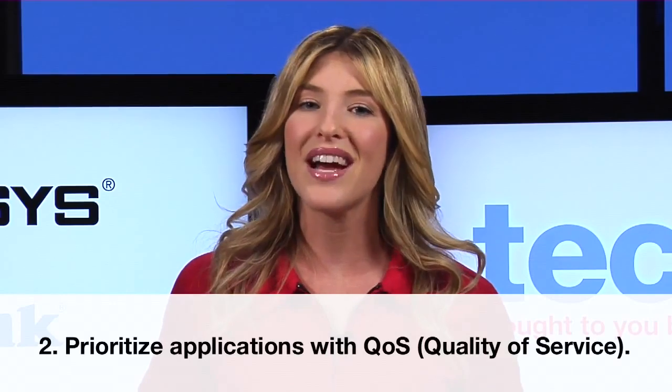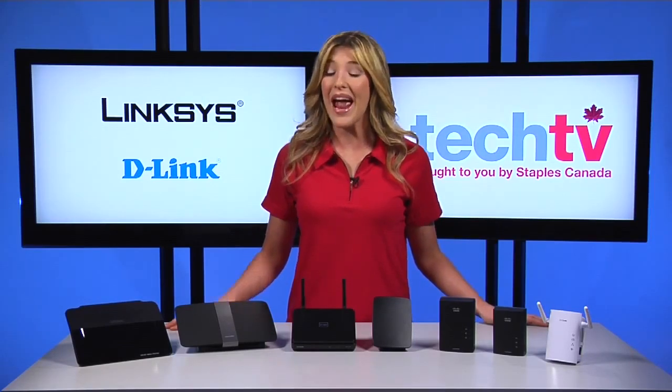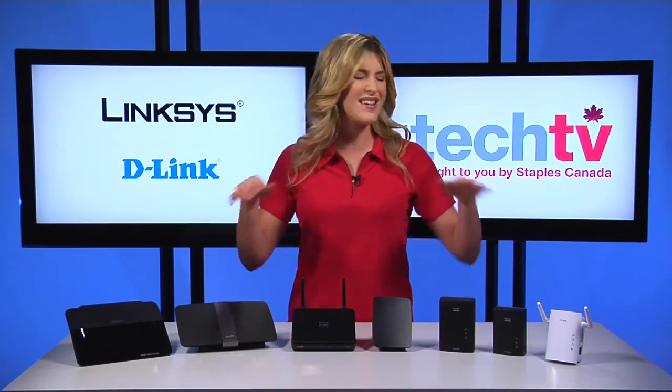Number two, prioritize your application with QoS. QoS, or quality of service, acts as a traffic cop on your network — it watches over the traffic coming in and going out and gives each application the bandwidth needed. That means gaming or streaming can take number one priority on your network, making slowdowns a thing of the past. Setting up QoS on the D-Link media router and the Linksys E4200 is a piece of cake. It only takes a few clicks on the settings page to make a serious difference.